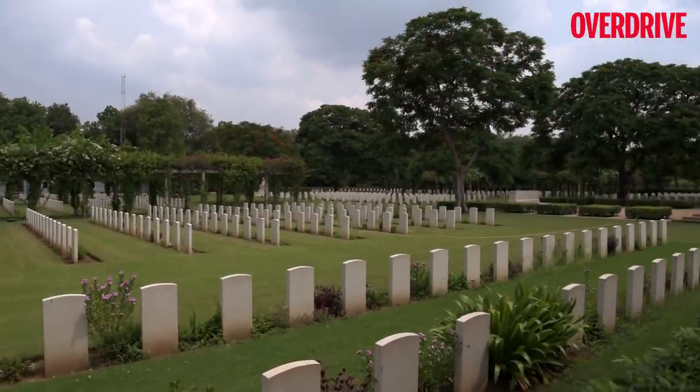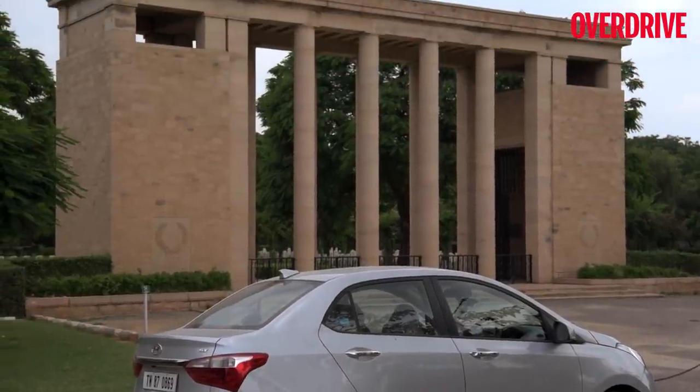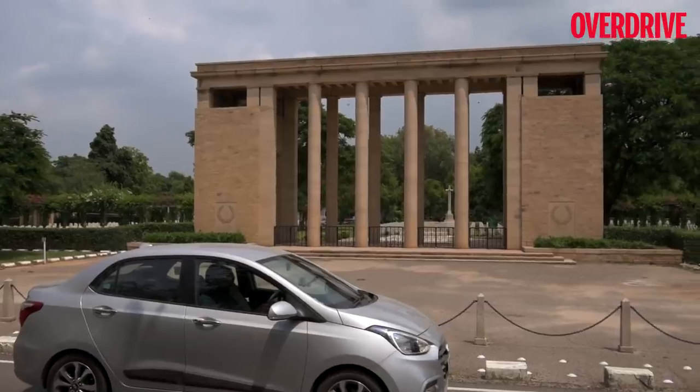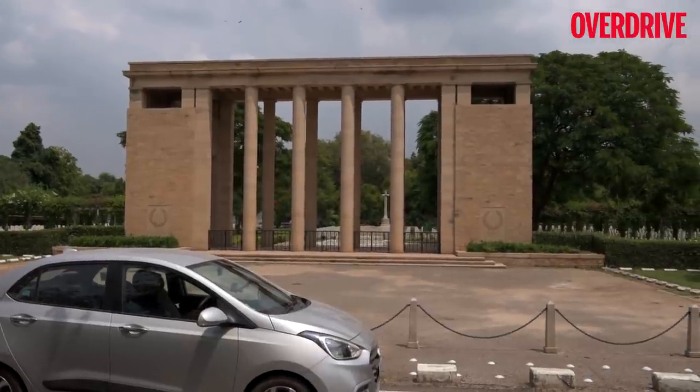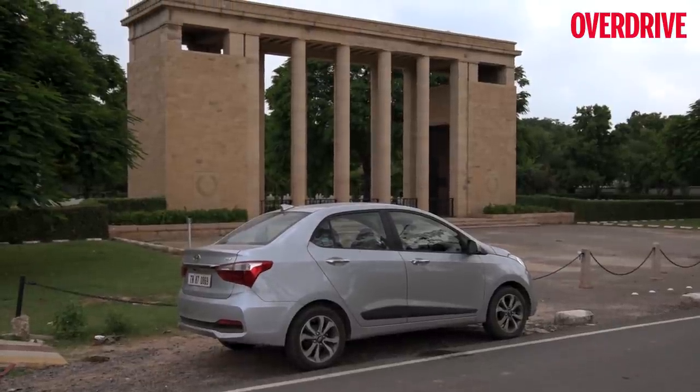Additionally, it houses graves from other cantonment cemeteries located in Allahabad, Kanpur, Dehradun, and Lucknow. The 1939–45 War Memorial, which is the entrance to the cemetery, has a roll of honor that mentions the names of the celebrated soldiers.